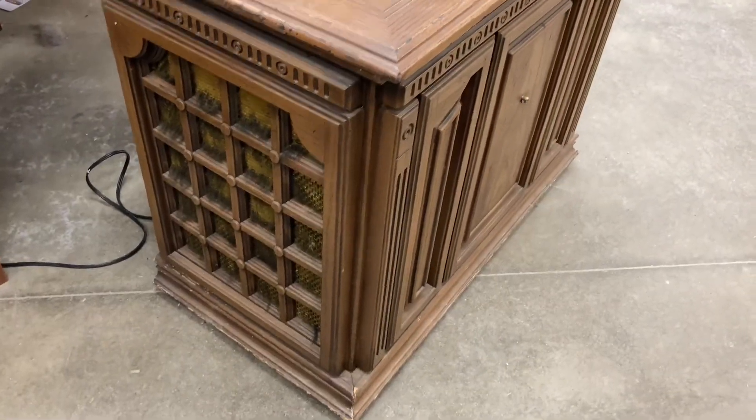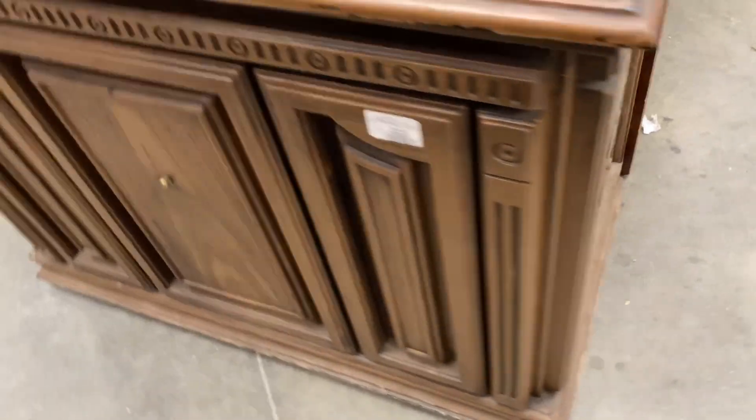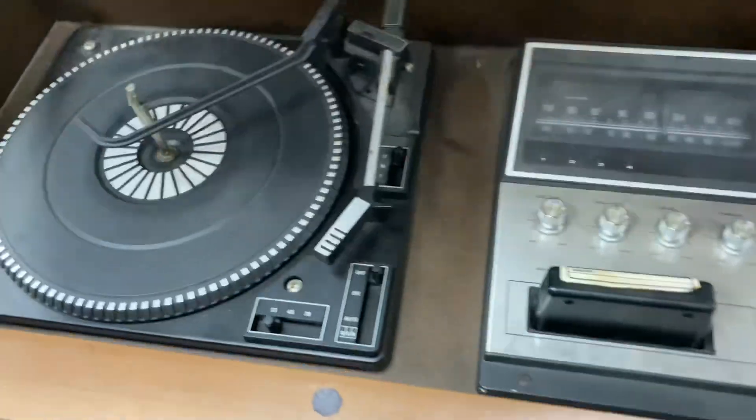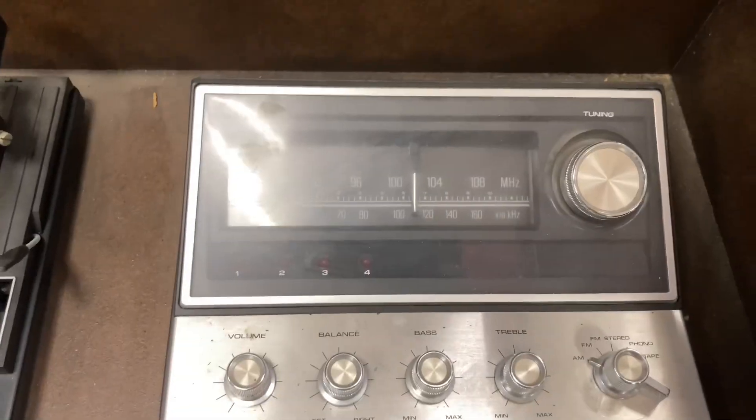This is a real gem right here — we've got this style of what I had once, a SIG table entertainment system. For anyone who remembers, we've got ourselves an entertainment system. This is interesting because we have a record player and an 8-track player, which is something I've never even used before.